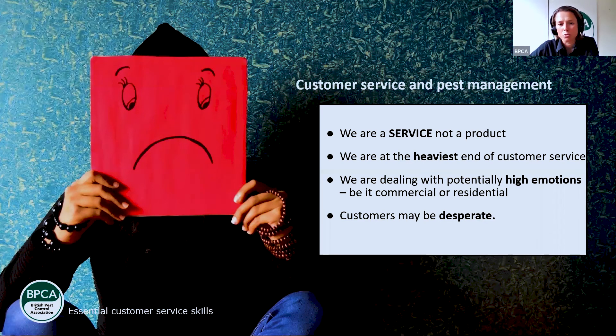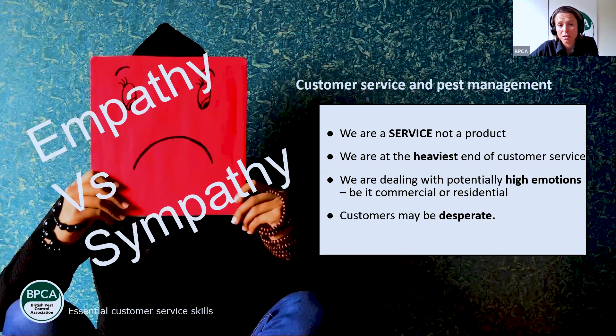We're a service and not a product — customer service, we're half of that statement. When someone rings us to deliver that service, we really are at the heaviest end of customer service, with some really high emotions involved. Empathy versus sympathy — empathy is the ability to understand and share the feelings of another. For example, when someone is distressed you would say: 'I can imagine that this is stressful for you. Pests are a genuine public health risk and it's important we help you with this.' That's empathy. Sympathy, on the other hand, is the feeling of pity or sorrow — negative words — and is not nearly as useful.